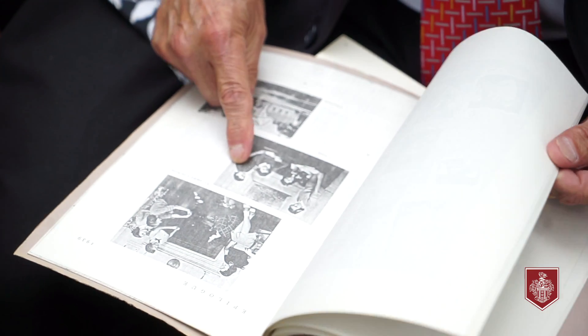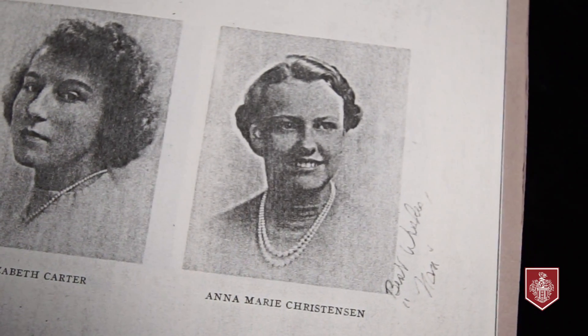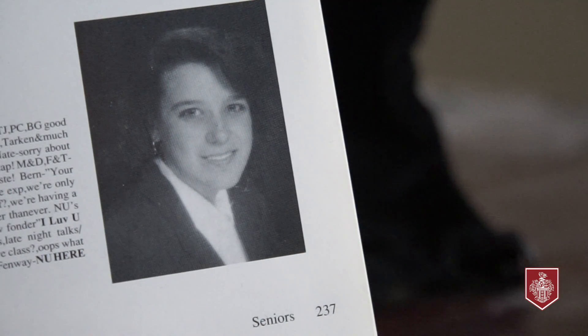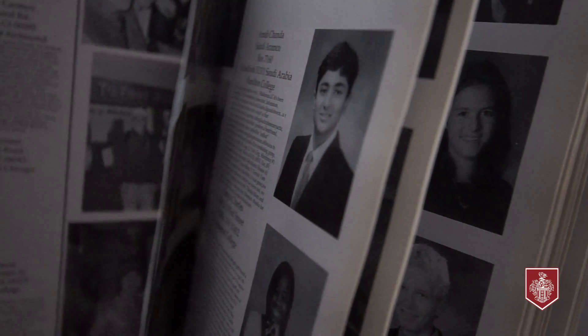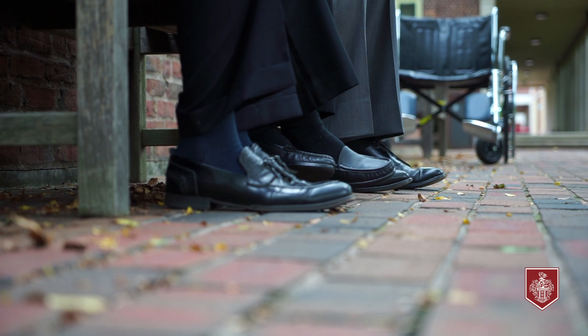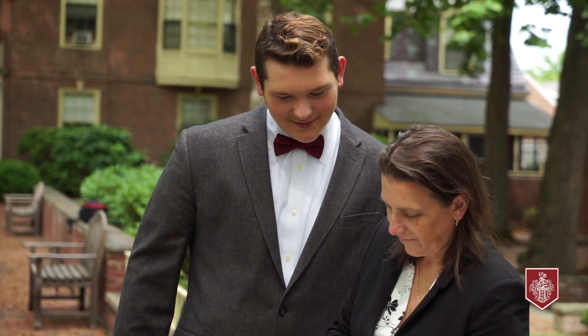I'm actually a fourth generation student. My grandmother went to Chafee back before Loomis and Chafee were joined together. My uncle John came here, I attended, my brother Tim attended, and now my son Evan attends here. We enjoy every minute that we're here — the legacy that Loomis has instilled with our family, the educational value, and just everything that we have brought educationally and socially into our lives.